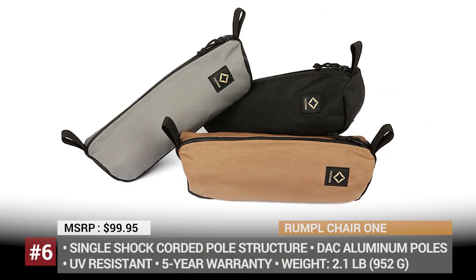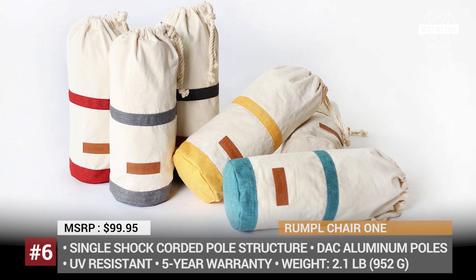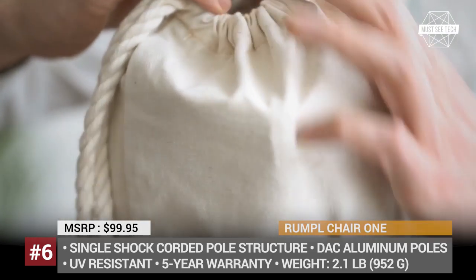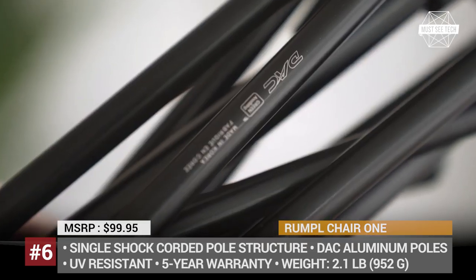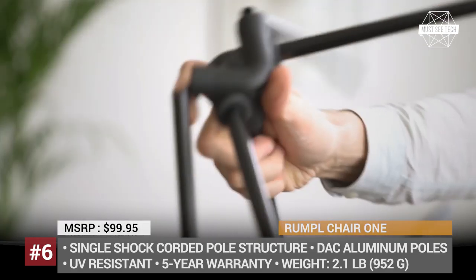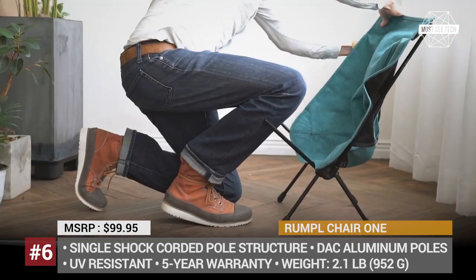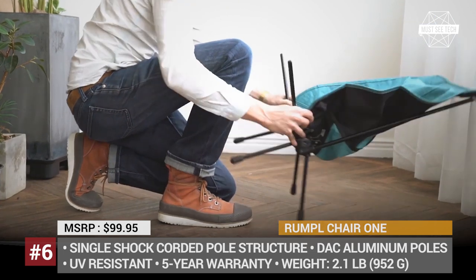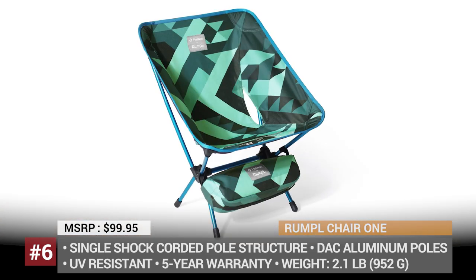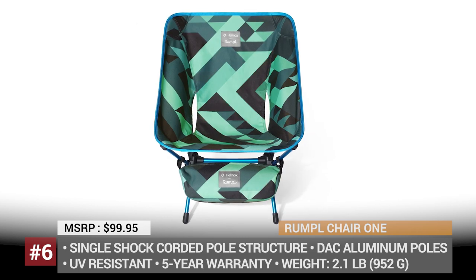Rumpel Chair One. The key selling point of the Helinox Rumpel Chair One is that it offers a compromise solution both for a serious outdoor adventure and a lazy camping weekend. The poles of the chair feature a single-cord construction, which makes assembly seconds fast, while the advanced alloy aluminum supports up to 320 lbs of load capacity. The seat cover is made of 600-weave polyester, which is durable, ultraviolet-resistant, and remains well-ventilated in hot weather. Helinox offers a 5-year warranty, and this 2.1 lb camp chair comes in a sturdy pouch with a handle and numerous loops so you can easily tie it to your backpack.